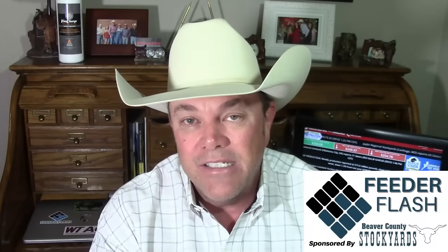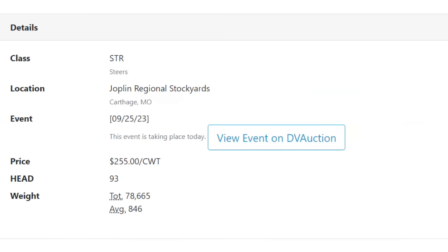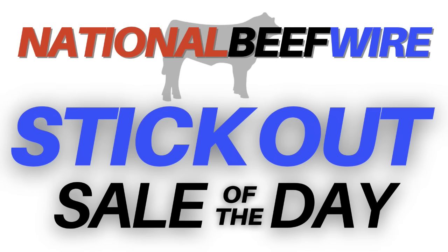Joplin Regional Stockyards in Carthage, Missouri had 6,600 head. Feeders were steady but not as well tested as the calves. Steer calves were $4 to $8 lower, heifer calves $2 to $4 lower. The yearlings sold well — 93 head of yearling feeder steers weighed 846 pounds and brought $255, which was pretty impressive. Joplin was the national beef wire stick-out sale of the day.